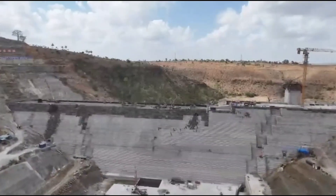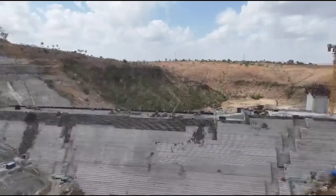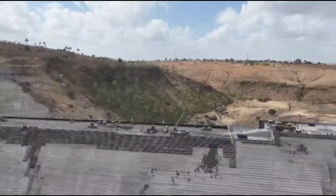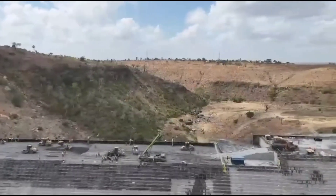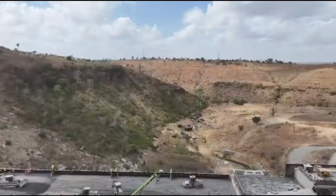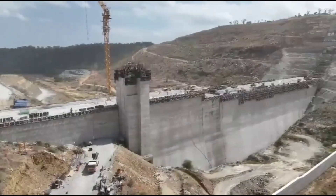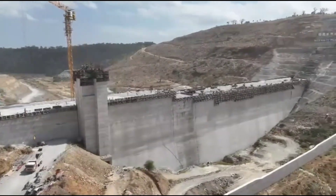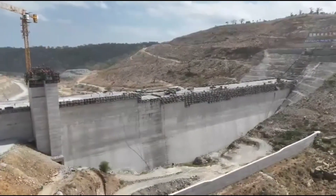At 68% completion, the visible progress reflects strong project management and commitment from all stakeholders involved. While challenges are inevitable in projects of this scale, steady advancement signals resilience, adaptability, and determination to deliver results. The dam also represents a long-term investment in regional equality. By strengthening water infrastructure at the coast, Mwache main dam helps bridge development gaps and supports balanced national growth.